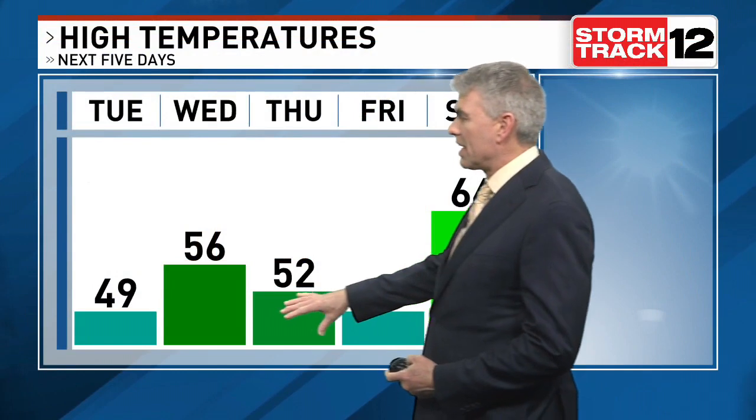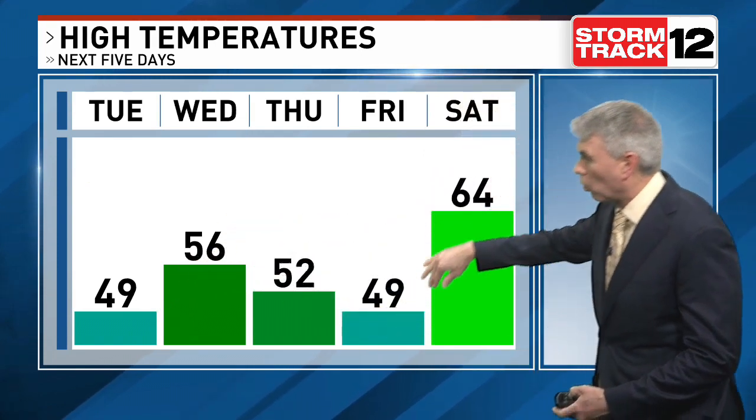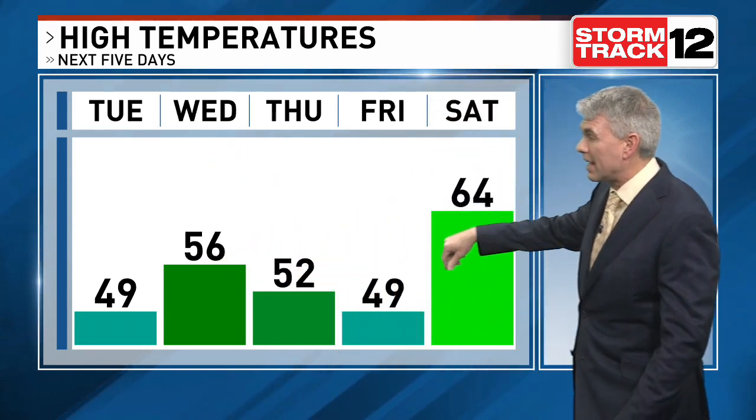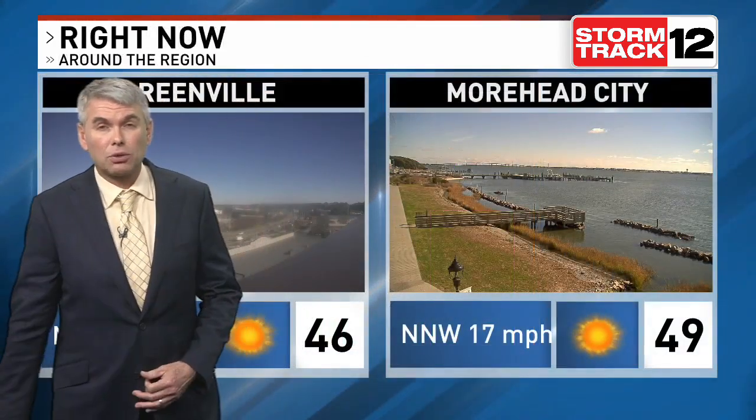I'll take a look at the temperature trend here over the next week or so. You'll see we've got a pattern where we get cool behind the front, warm up in front of it, then cool down behind it, and warm up before the next one comes through. We've got one storm exiting off our coast today, another one on Wednesday night, and especially another one as we head through Saturday into Sunday. So we warm up in front of each one and cool down behind it.